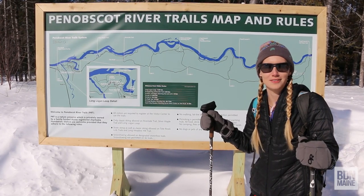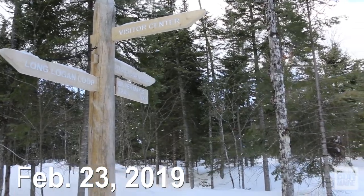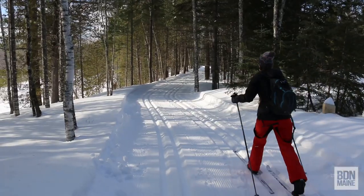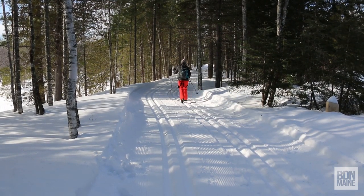Today we're in Grindstone and we're going to be checking out the Penobscot River Trails. The Penobscot River Trails is a network of more than 15 miles of groomed cross-country ski trails that explore forest land along the banks of the east branch of the Penobscot River in Grindstone.